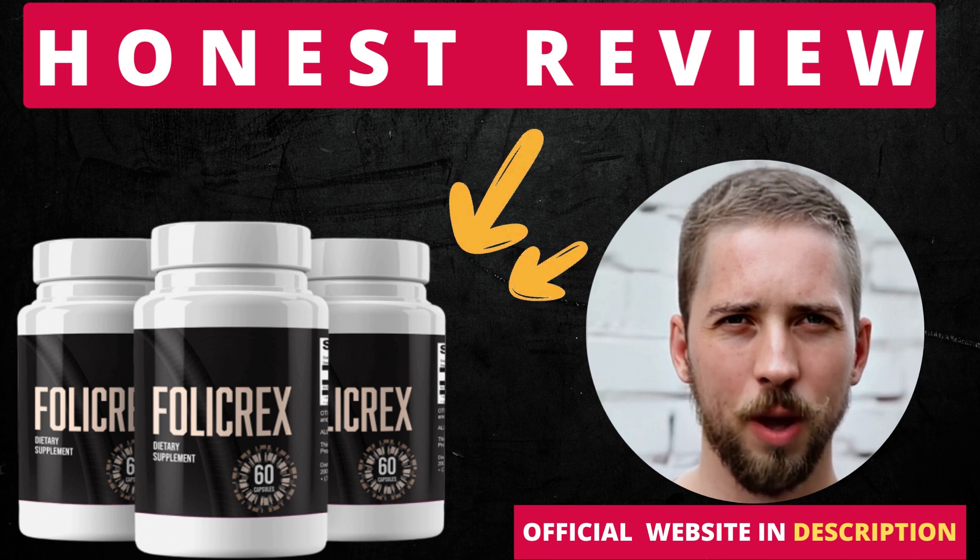I really hope this video helped you and I also hope that Follic Rex actually helps you a lot to improve your life and enjoy the many other benefits that this product promotes.